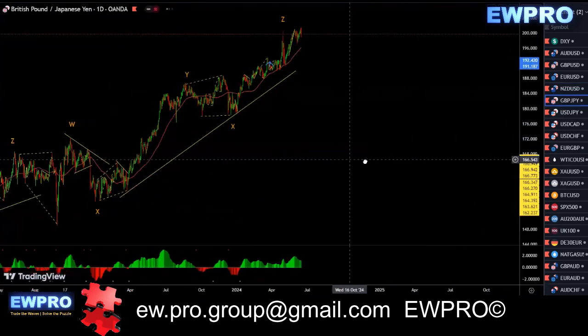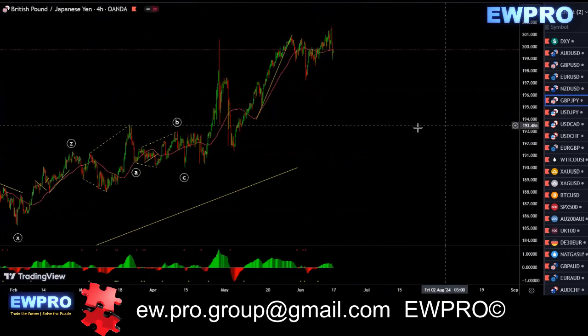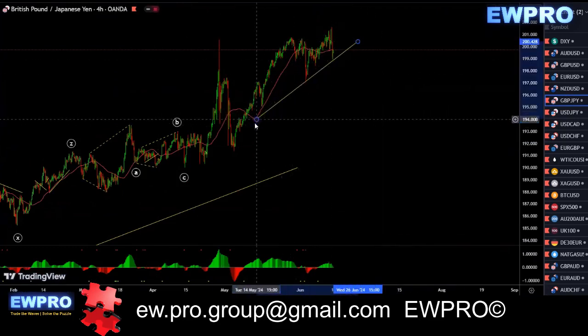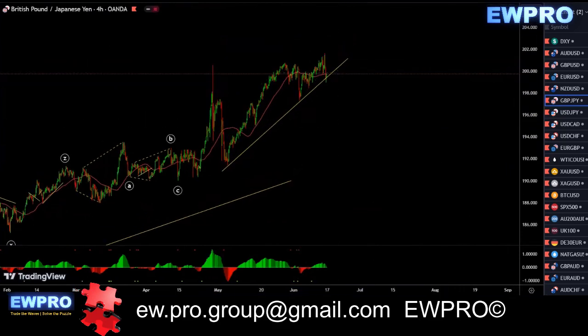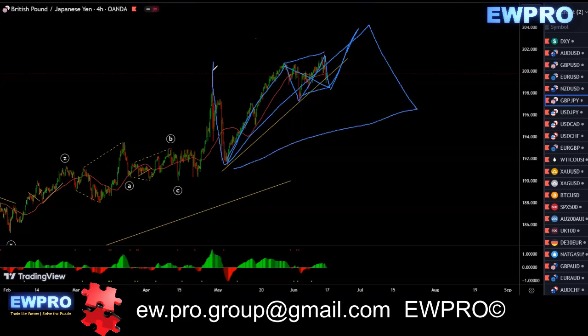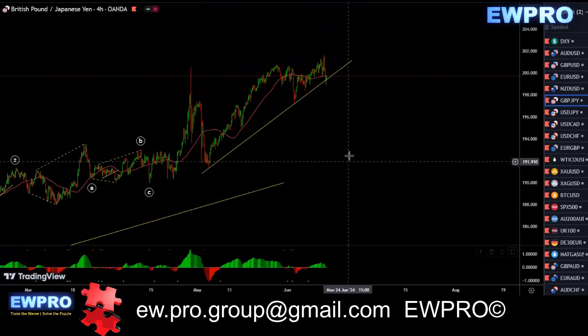GBPJPY on the daily — we've got all this bearish divergence, like I've mentioned over and over again, so I'm only looking for sells. I know it's broken that top there. This can be a flat in here for more upside — we get an A, B, C, and then like an A, B, C, some sort of larger flat before we get more upside. I'm really only looking for sells at this stage with all that bearish divergence. And even on the H4 we've got a lot of bearish divergence.